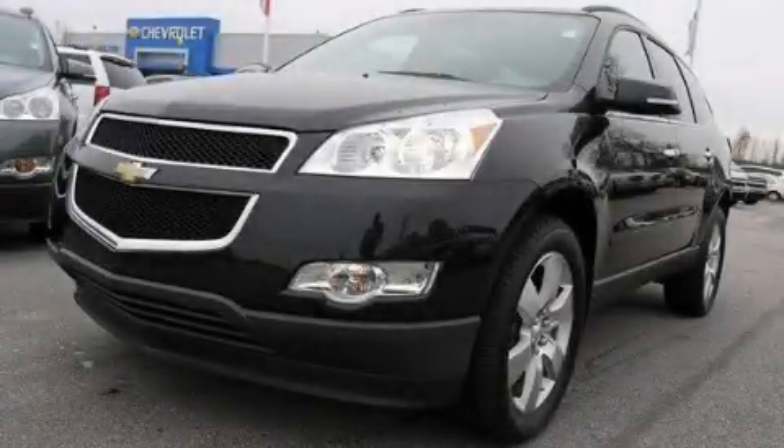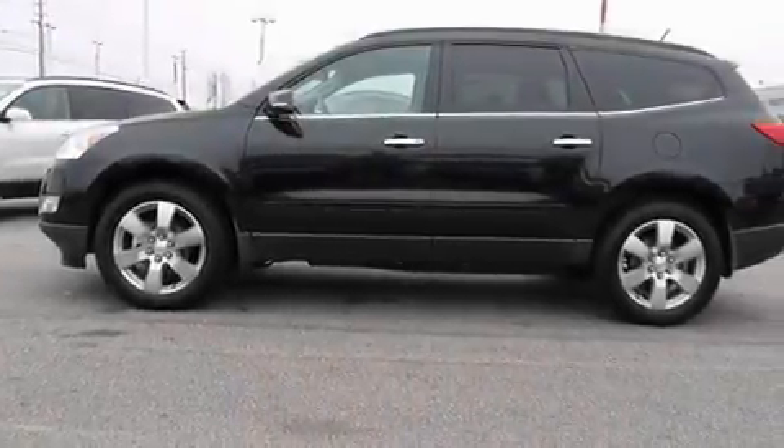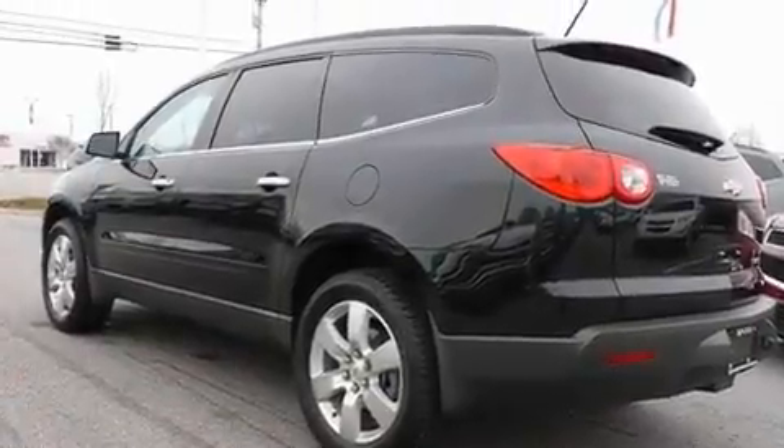This is a brand new 2011 Chevrolet Traverse — functional utility for a modern lifestyle. It features a 3.6-liter six-cylinder engine and a six-speed automatic transmission.